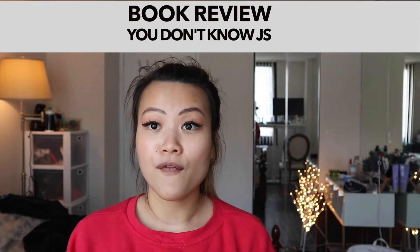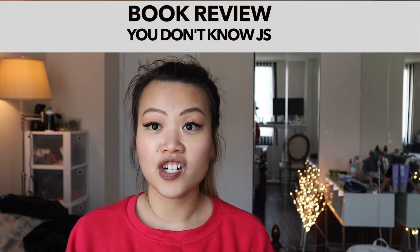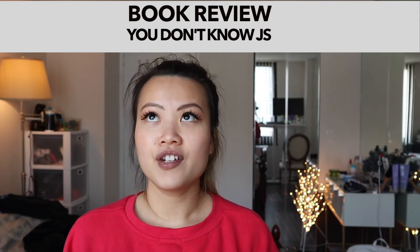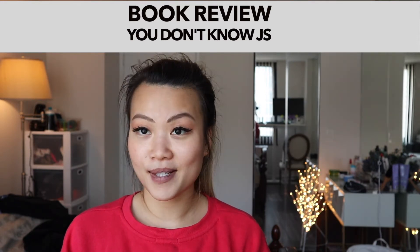If JavaScript is your first ever language, these books are probably not the ideal books for you. You might need a book that actually walks you through what object-oriented programming means, and you probably need more examples and more explanations about JavaScript than just these books.